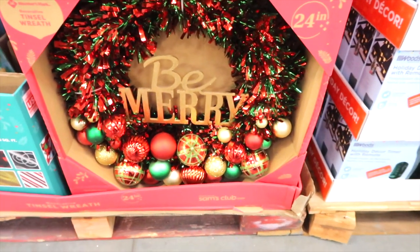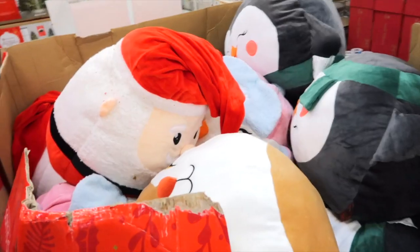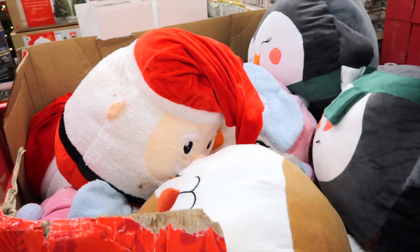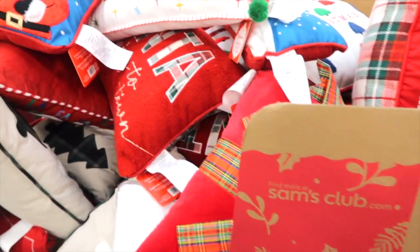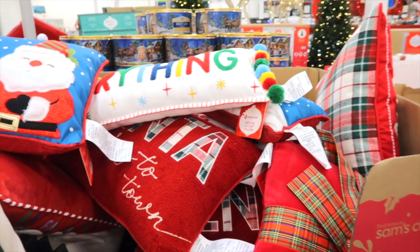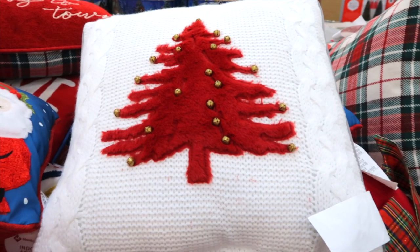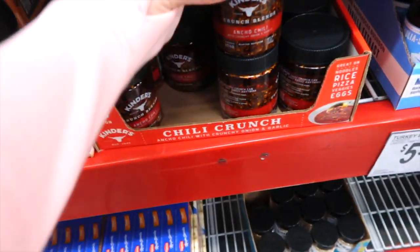That's a pretty wreath — a 24-inch wreath for $39.98. Here are some fun pillows for $19.98, or holiday accent pillows for $17.98. Santa is coming to town — this one caught my eye, that is really pretty.